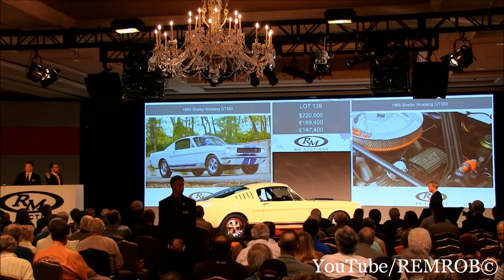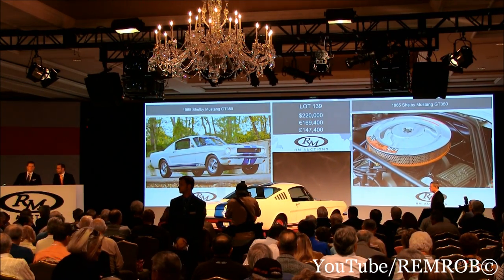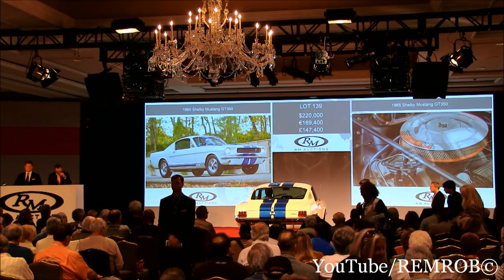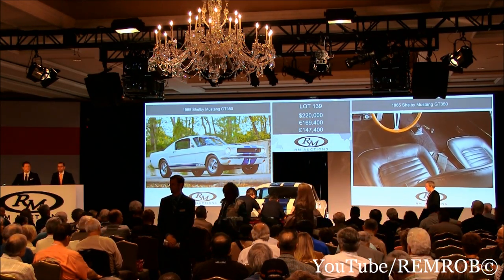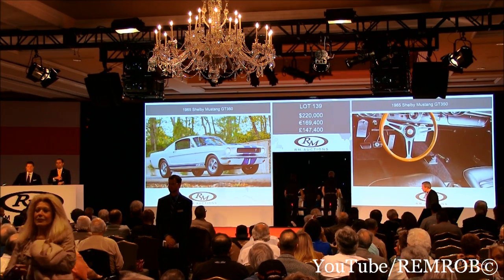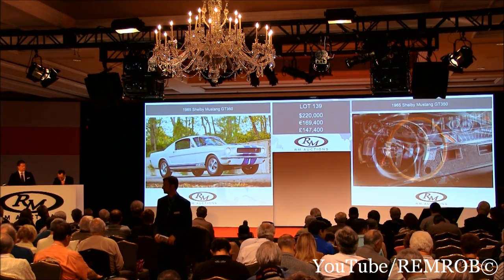I've got $220,000 here and I'm selling the car at $220,000. Are you done, Gord? At $220,000 then — the bid right here in front of me. I'll take $5,000 if you like. That's $220,000 — I'm selling the car. At $220,000, ladies and gentlemen, for the Shelby GT350. Going for the first time. It'll go well with the pedal cars — at $220,000 for the second time. For the third and last time — Tom's giving me my orders. Your car, $220,000.